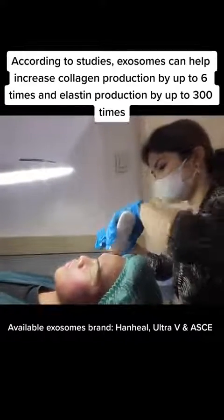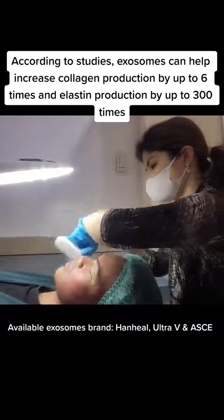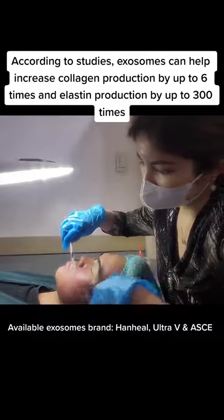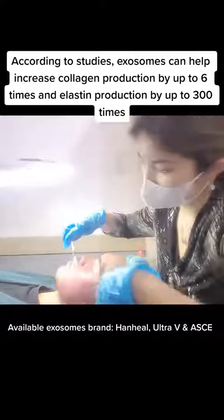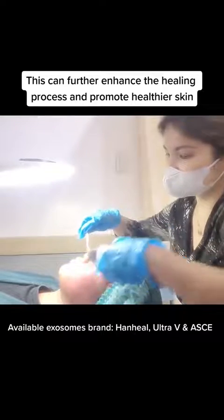According to studies, exosomes can help increase collagen production by up to 6 times and elastin production by up to 300 times. This can further enhance the healing process and promote healthier skin.